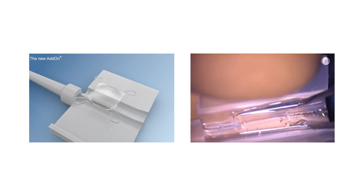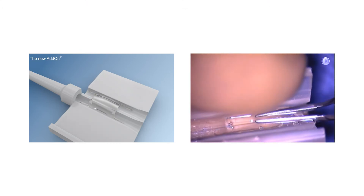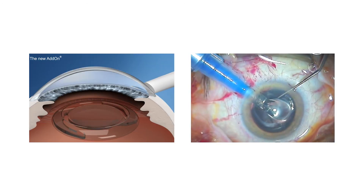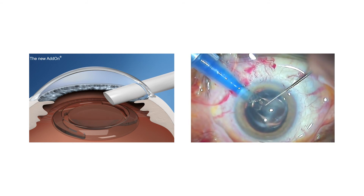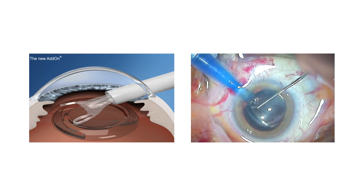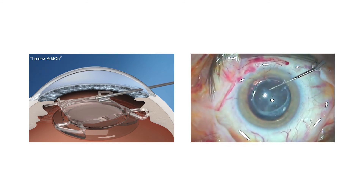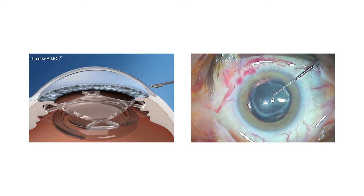The implantation of the SML is very simple. The loading of the winglet cartridge is a little different from a standard loading — we use upward folding in a reverse U position. After the lens is placed in the posterior chamber, we rotate the lens slightly to ensure that the haptics are in the correct position and the lens is well-centered.